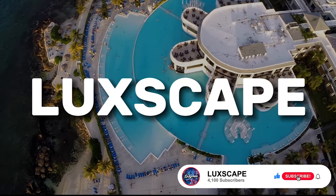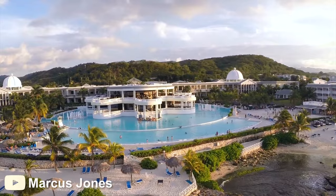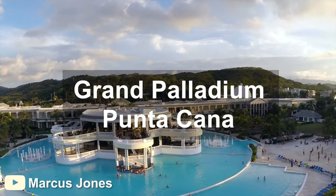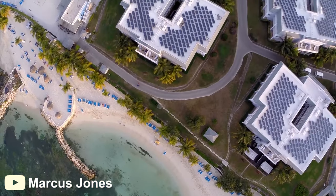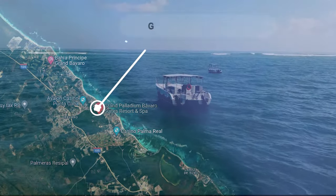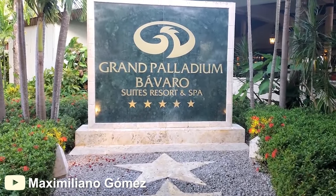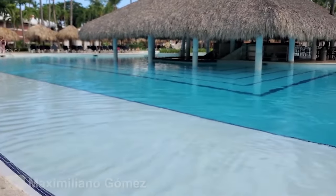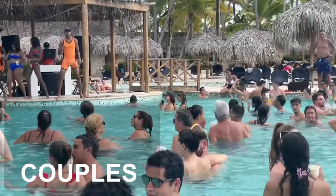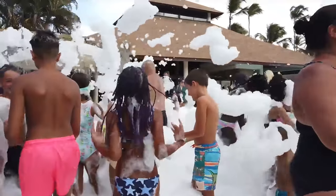Hey guys! Welcome back to Luxcape! In today's video, we'll be giving you an honest review and inside tour of the Grand Palladium Punta Cana. Make sure to stay till the end to see if it's worth booking a stay here. The Grand Palladium Punta Cana is located on the Dominican Republic's northeast coast, surrounded by a lush tropical environment. This resort is the ideal destination for those looking for a luxurious getaway — perfect for couples, friends, and even families, with a variety of activities and entertainment options ensuring you'll never have a dull moment.